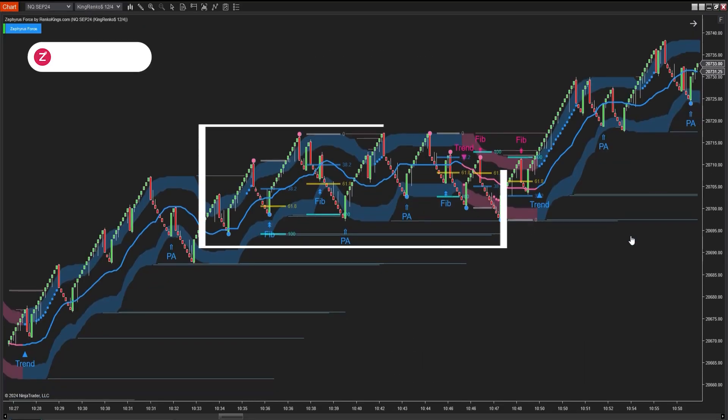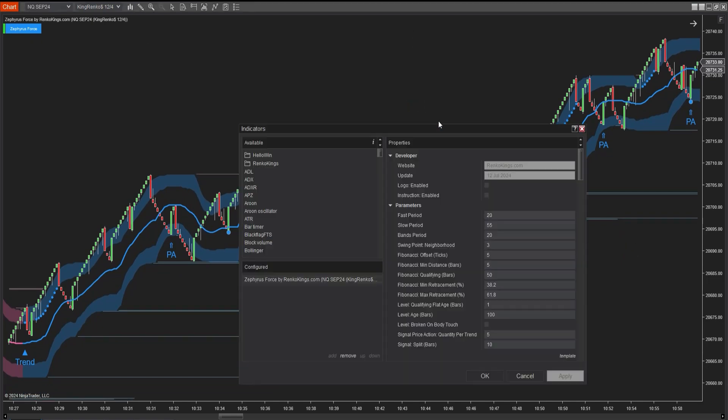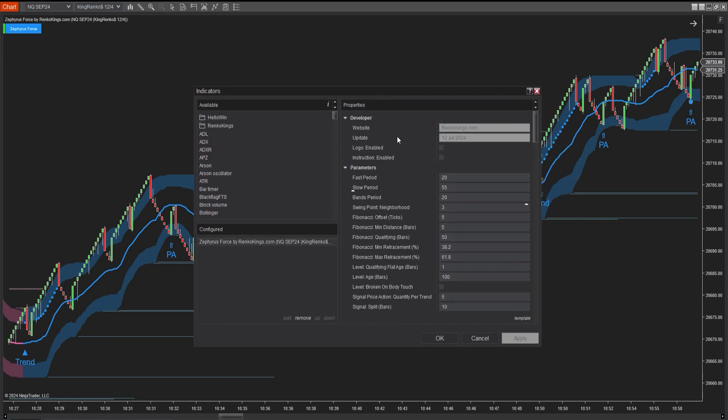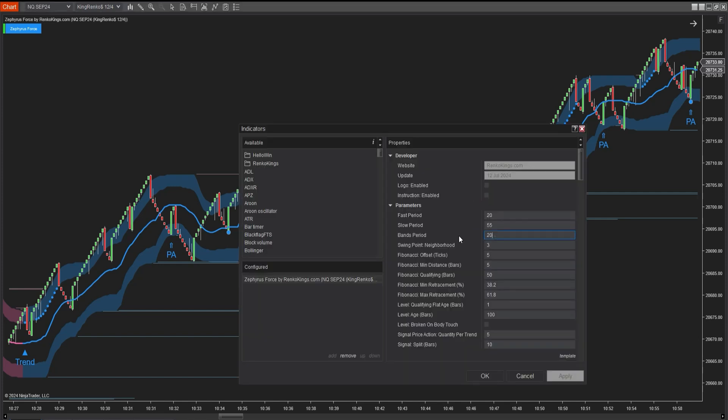You can adjust the width of these cloud bands to increase or decrease the number of trading signals according to your preference. Setting the band period parameter smaller will make the cloud bands follow the price more closely, resulting in more proposed price action signals. Increasing the band period parameter will reduce the number of signals and create more distance between the clouds and the price, reducing noise.